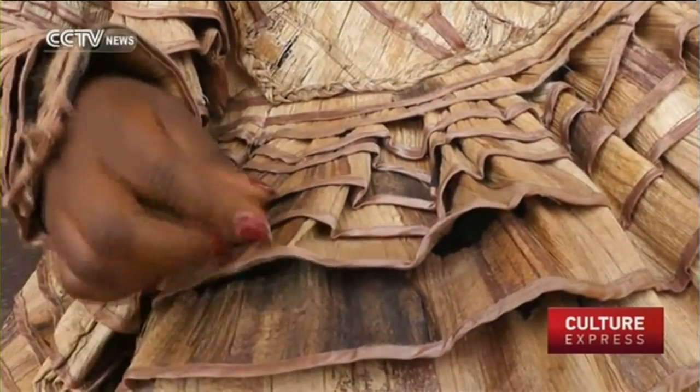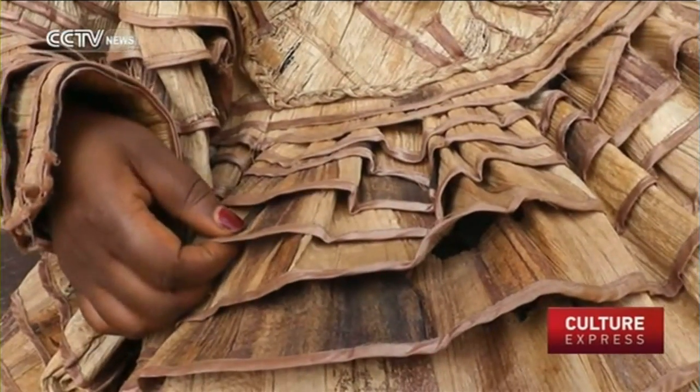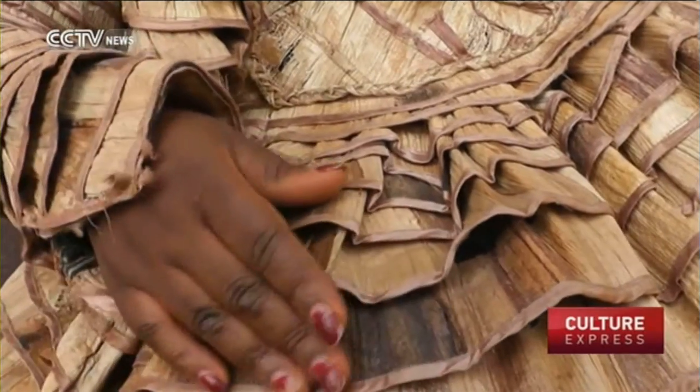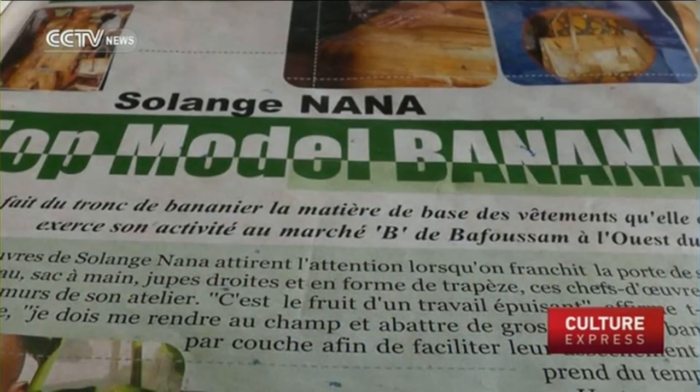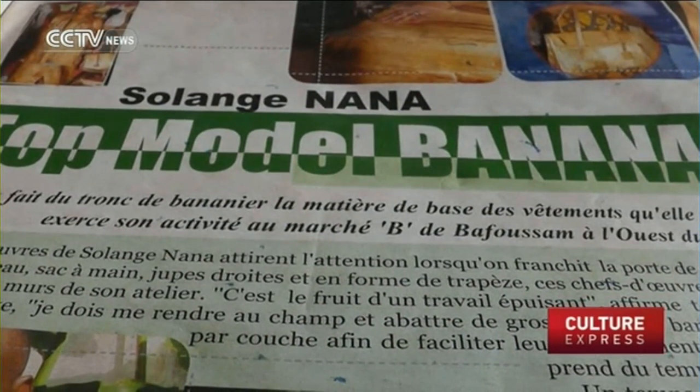Despite some appreciating Solange's clothing, the stylist has been discouraged from taking her designs any further. A local hero in her hometown, she has received few invitations to become part of the Cameroon capital's fashion world.